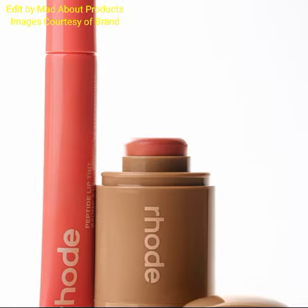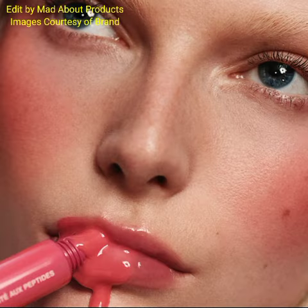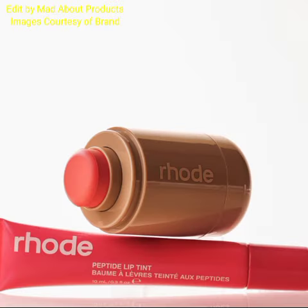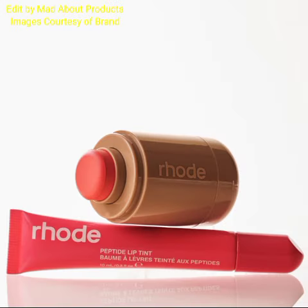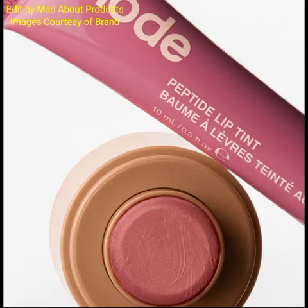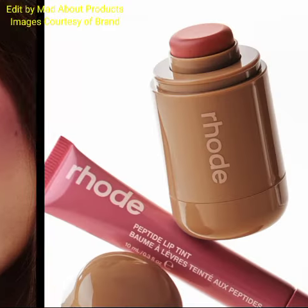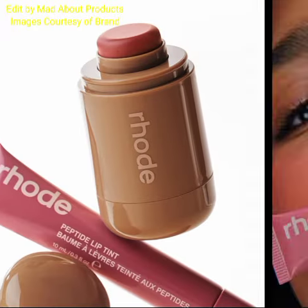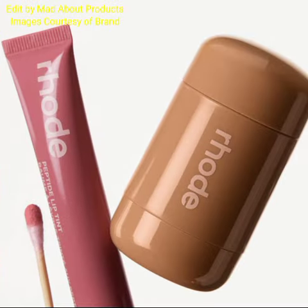Pocket Blush is a little blush for a little flush on the go. This cream blush wakes up cheeks and lips with a stain-like diffused flush that melts on smoothly and stays all day. Its lightweight formula hydrates skin for baby-soft cheeks, leaves a glowy finish without a greasy feel, and is fragrance-free.